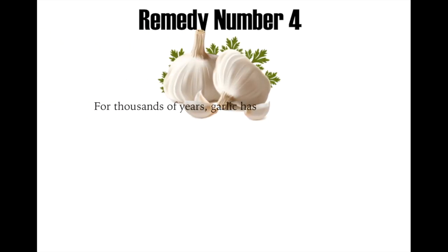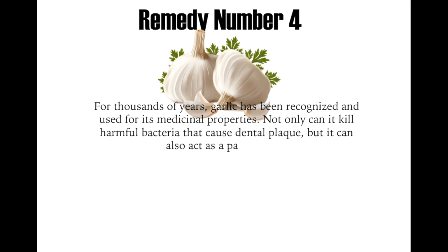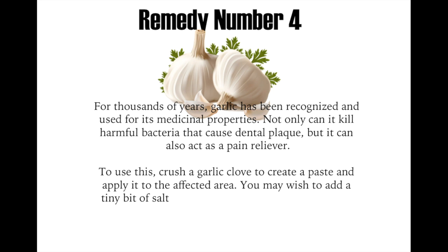Remedy number four: for thousands of years, garlic has been recognized and used for its medicinal properties. Not only can it kill harmful bacteria that can cause dental plaque, but it can also act as a pain reliever. To use this, crush a garlic clove to create a paste and apply it to the affected area. You may wish to add a tiny bit of salt. Alternatively, you can slowly chew a clove of fresh garlic.